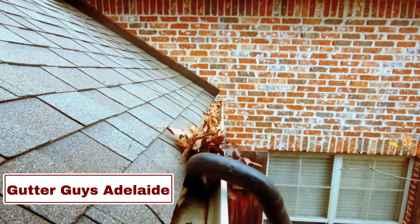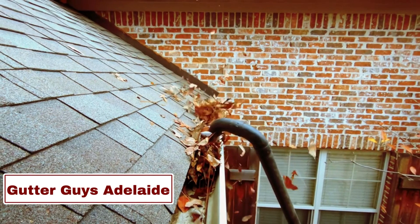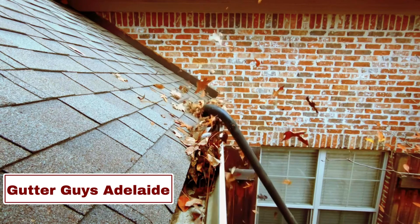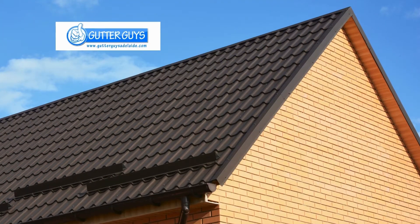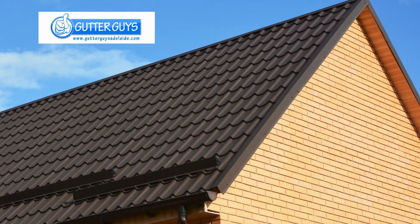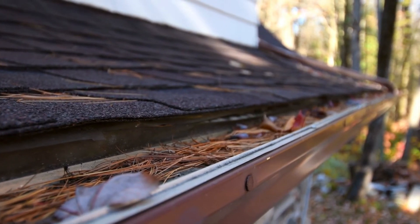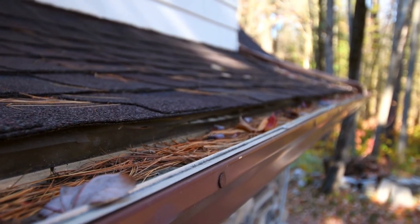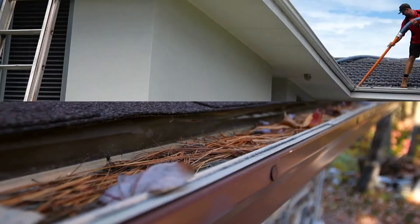Number 5: Gutter Guys Adelaide. Gutter Guys Adelaide, a trusted name in the gutter maintenance sector, offers tailored solutions for homes and businesses across Adelaide. With a dedicated focus on efficient gutter cleaning, repairs, and installations, their expertise ensures optimal gutter functionality. This team of professionals offers meticulous assessments, addressing specific needs with precision and dedication.